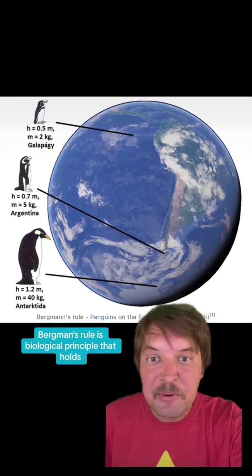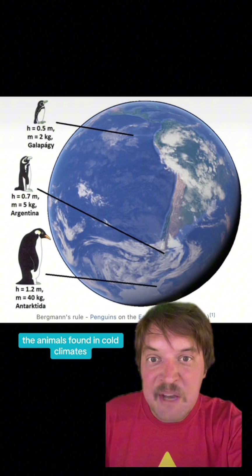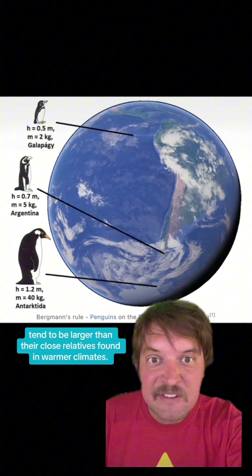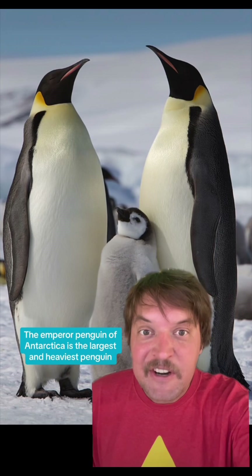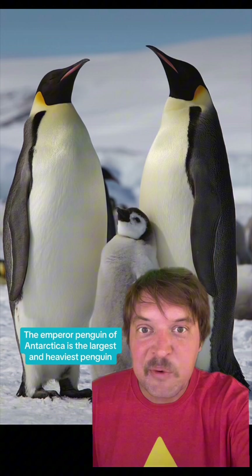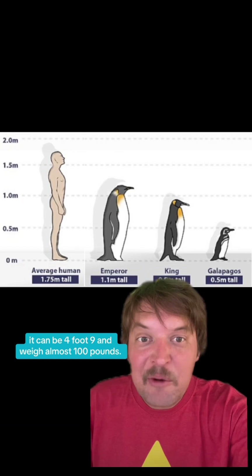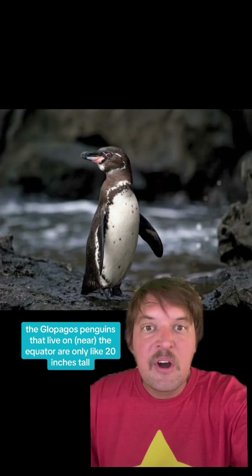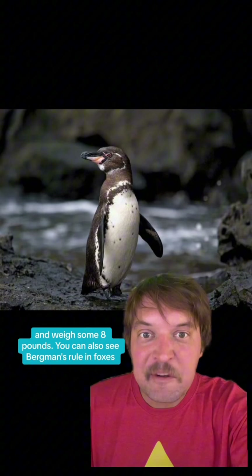Bergman's rule is a biological principle that holds that animals found in cold climates tend to be larger than their close relatives found in warmer climates. Like the emperor penguin of Antarctica is the largest and heaviest penguin — it can be four foot nine and weigh almost a hundred pounds. Meanwhile, the Galapagos penguins that live on the equator are only about 20 inches tall and weigh some eight pounds.